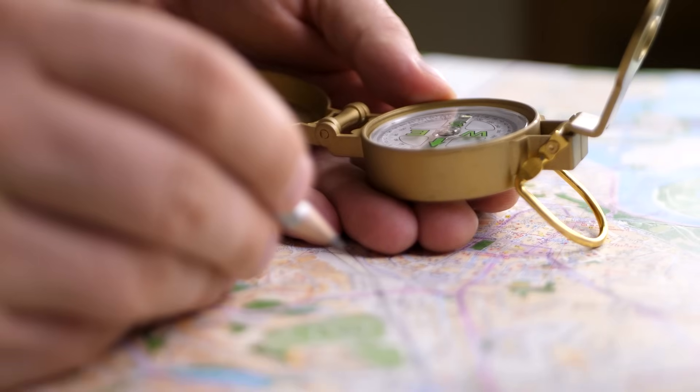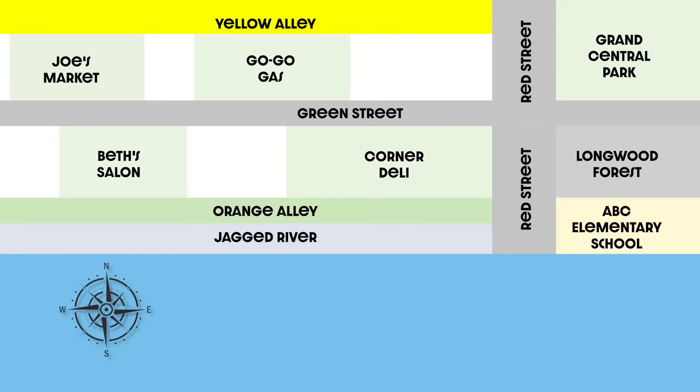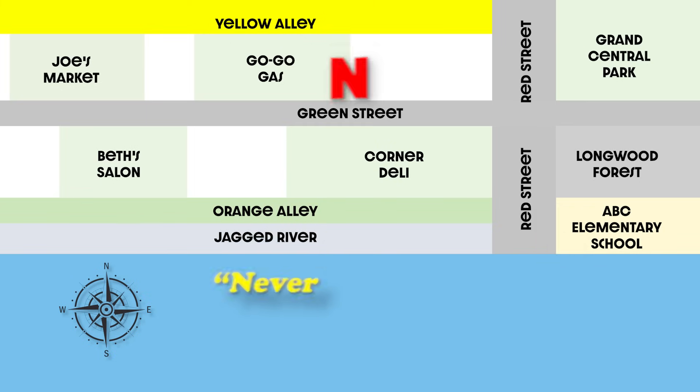Now let's practice finding a few different places using a simple map and the cardinal directions. Can you find the compass rose on our map? The compass rose points to each direction. Using the compass rose, let's add the cardinal directions in big letters to our map. On this map and most maps, north is at the top. If you don't have a compass rose but you know one of the directions on a map, you can find all the other directions using our saying — Never eat soggy waffles! So if north is at the top, then east is on the right side. South is at the bottom of the map and west is on the left side.